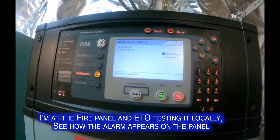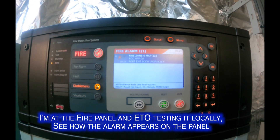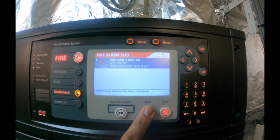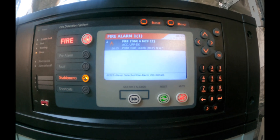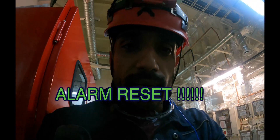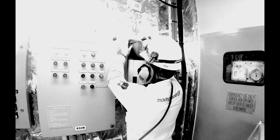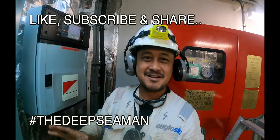The electrical officer tests the alarm — we watch the activation on the panel. The alarm triggers successfully. Rex resets the alarm, confirming the replacement call point is working correctly. Thanks to Rex and Raj for the demonstration. Please don't forget to subscribe.